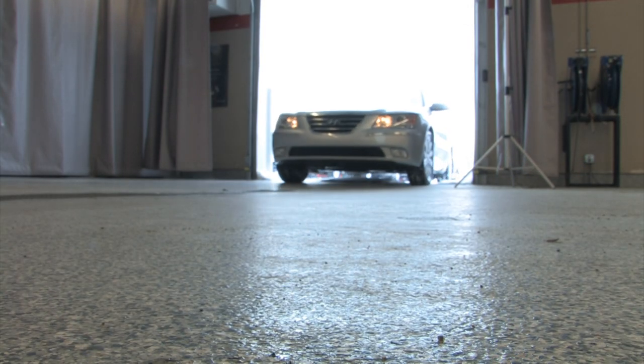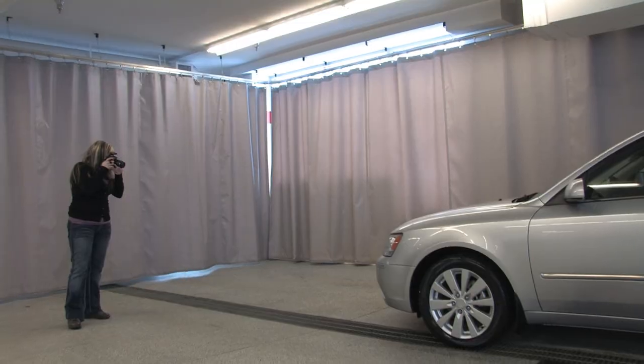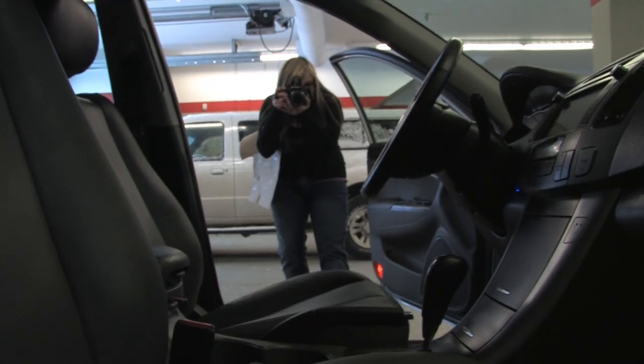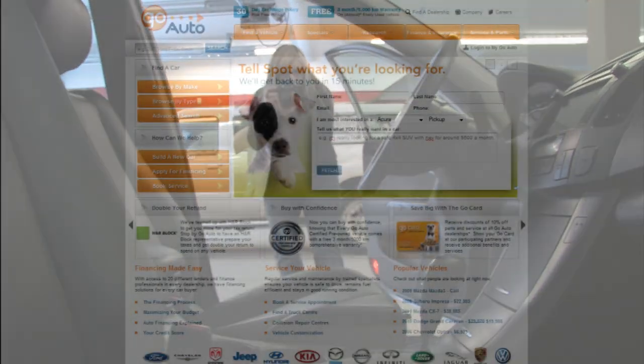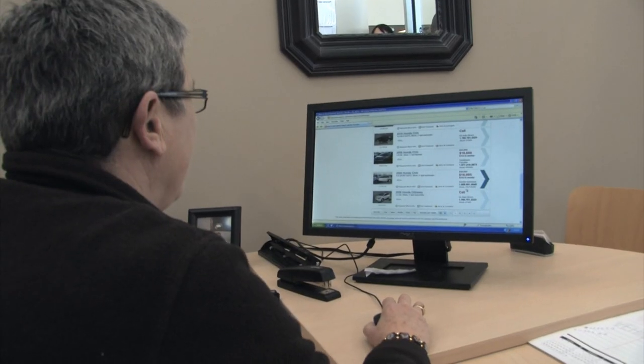Once a vehicle is deemed worthy of sale, it travels to our on-site photo studio, where 18 photos are taken to showcase all of its features and overall condition. The photos are then uploaded to our website, goauto.ca, for customers to view.